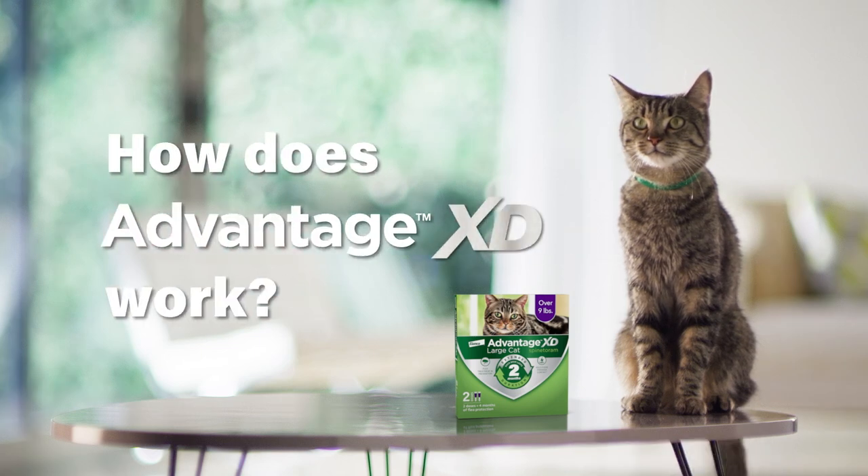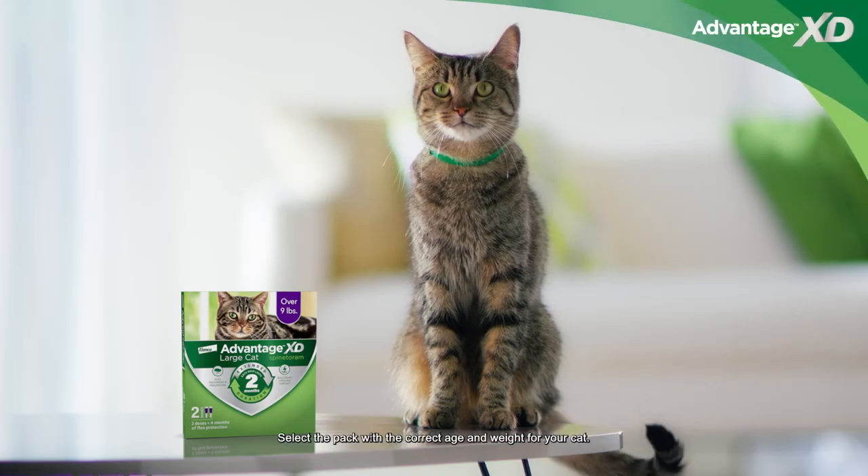How does Advantage XD work? You know, protecting your cat from fleas is important. But let's be honest, remembering to apply flea treatment every month can be tricky.